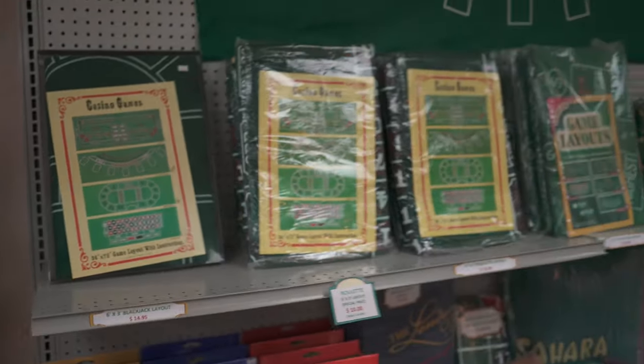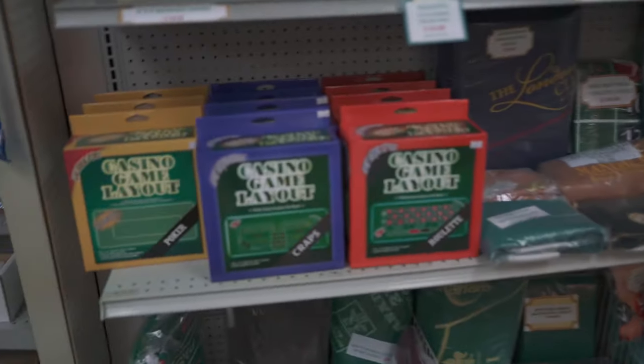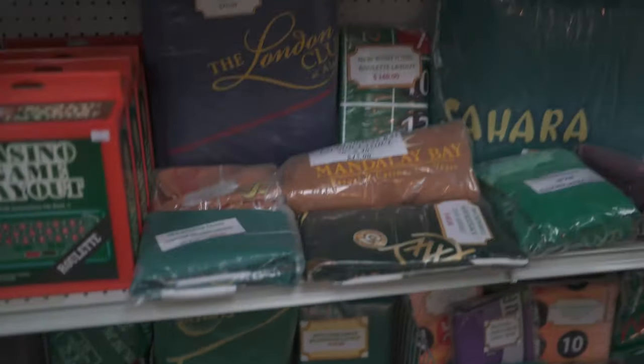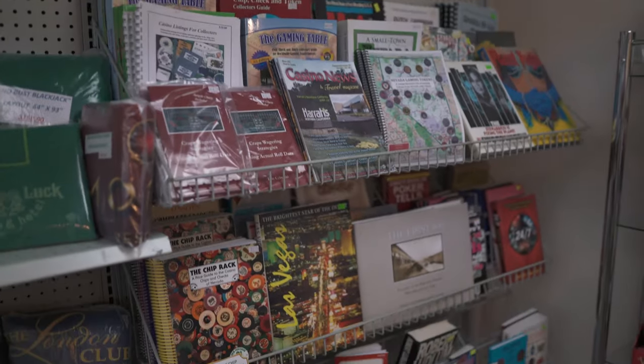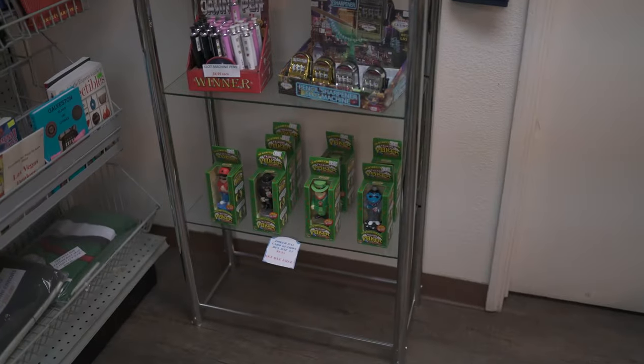Moving on, we have all our home gaming layouts as well as casino layouts. Some more books, more Las Vegas memorabilia books.